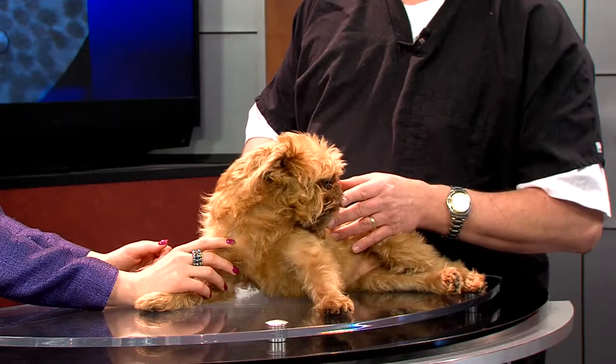A tapeworm can be really long — it's attached to the small intestine and it breaks off in small segments. That's what you see, and a lot of people will say 'I'm seeing white rice in my dog's stool.' So it kind of looks like a worm or rice. What happens is the flea will ingest one of these tiny eggs, and then after a while the flea will jump back on the dog or cat.